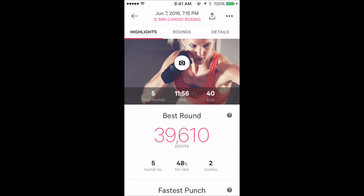Cardio boxing of June 7th — I completed 5 rounds, 12 minutes, 40 kilocalories burned.